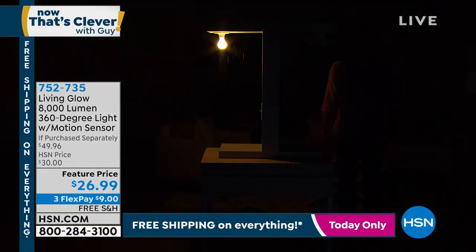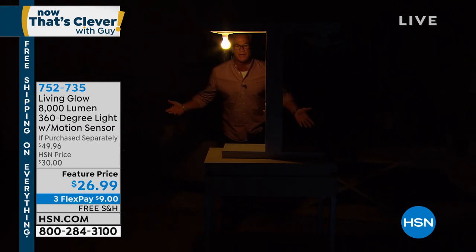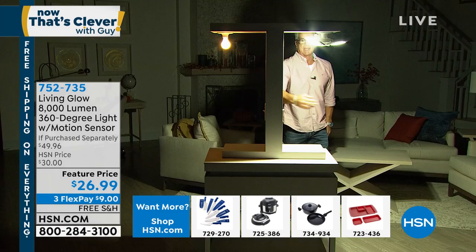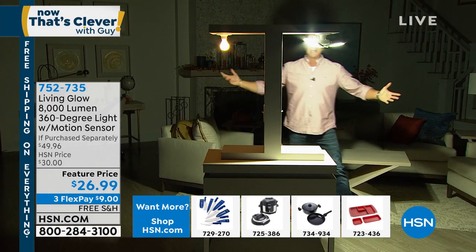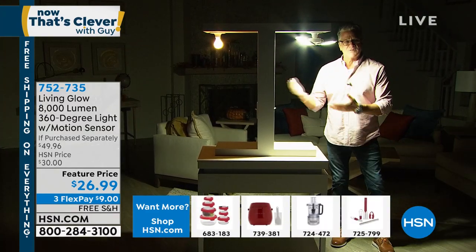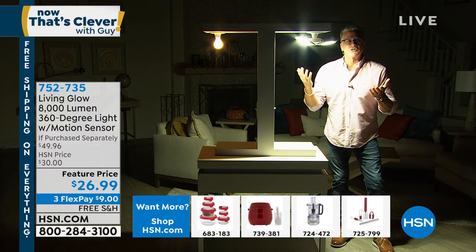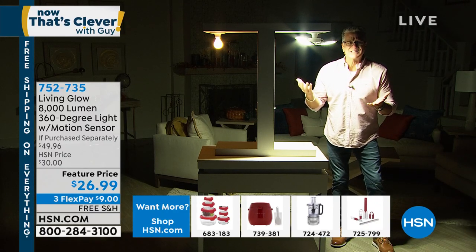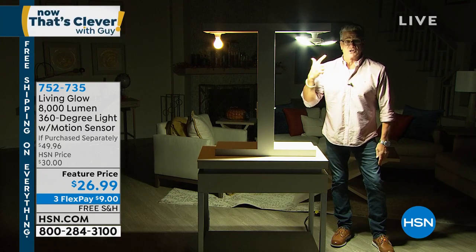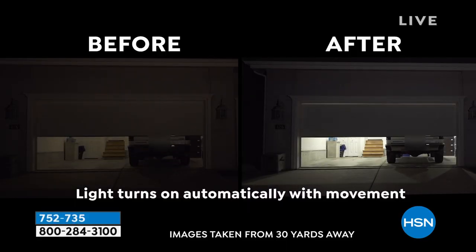I'll turn them off — there's the other light. When I stand back here you can barely see me; I have to come right under the 60-watt light for you to see me. When I come over to the Living Glow side, I can be way back here and you see the whole entire space is lit up. It's literally night and day. This is only $26 and it's going to last — 40,000 hours? That's years and years of never replacing bulbs in your garage, your basement, your attic. The before and after is absolutely ridiculous.